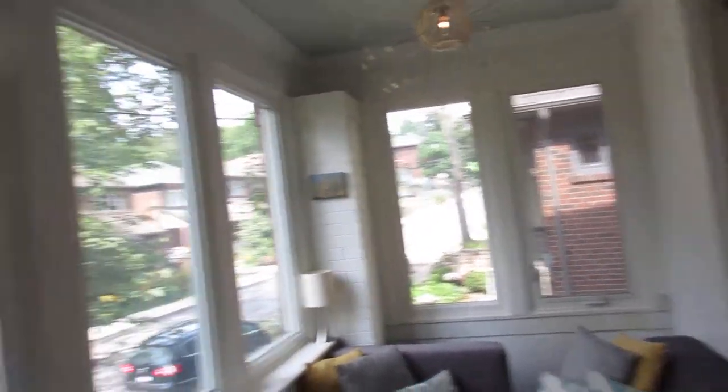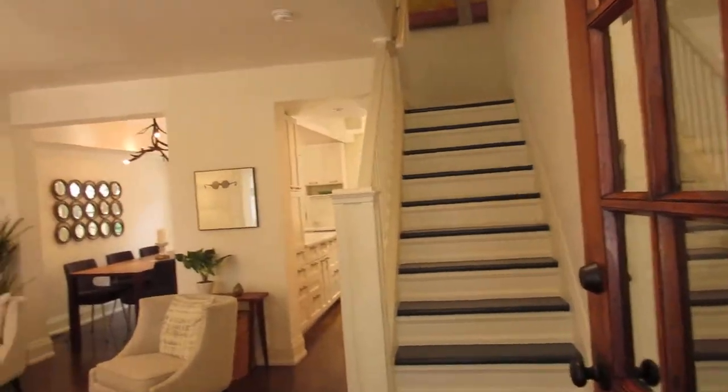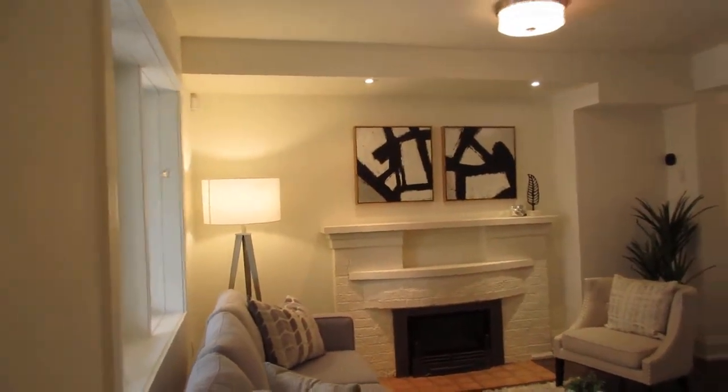This front sort of porch area features really high-end windows. You could use this as a sitting area — if you've got a family with little kids, maybe strollers or what have you, or just having a coffee on a Sunday morning.